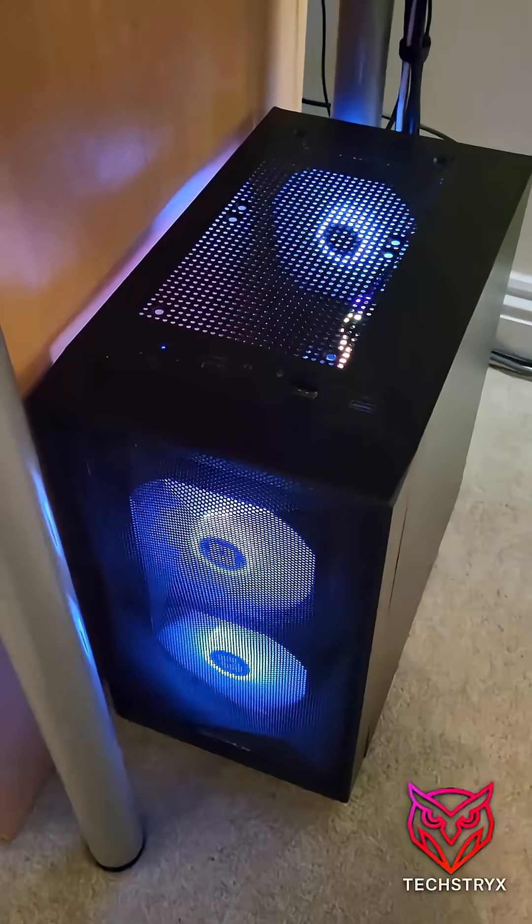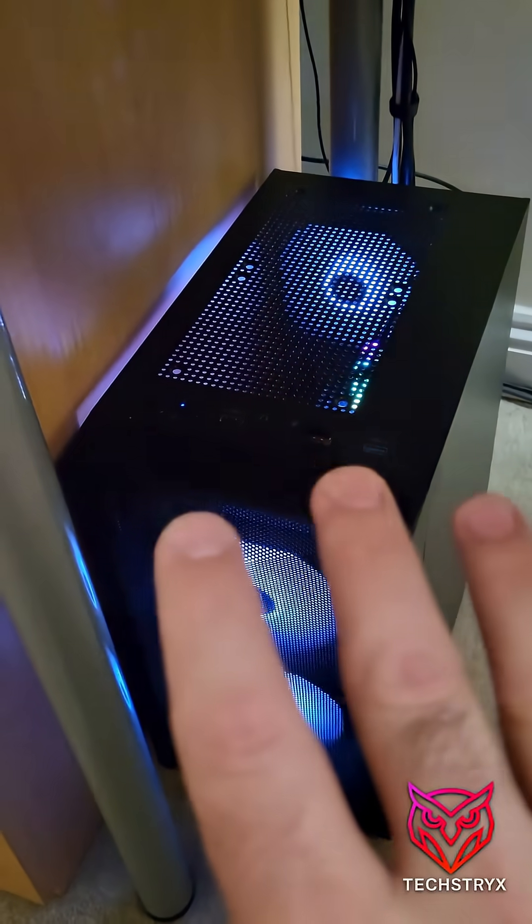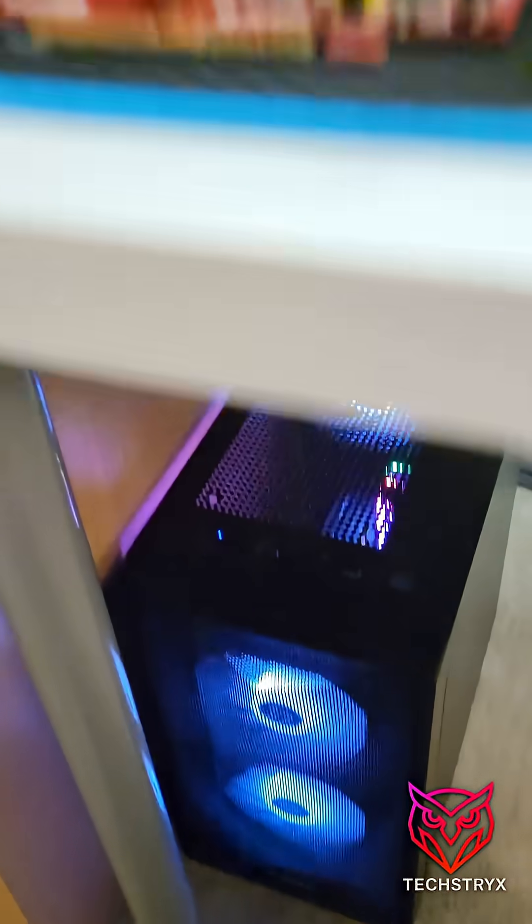I'm actually going to be testing all these cards inside this test rig over here. It's running a Core i5 6400 and 16 gigabytes of RAM, so it should be just fine.